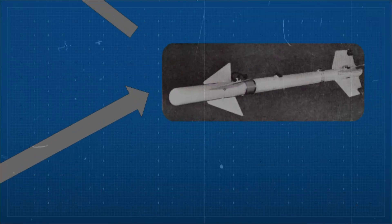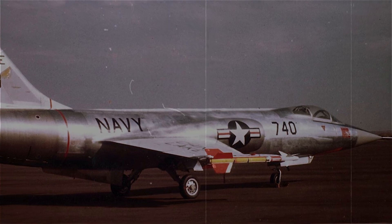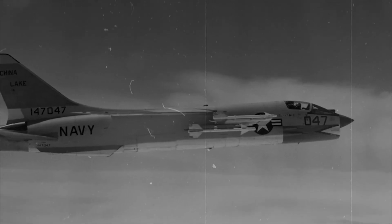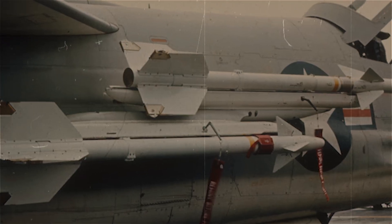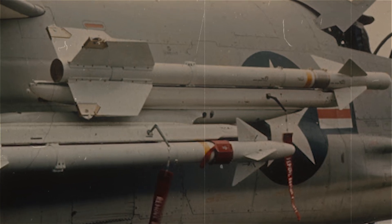Next came the AIM-9C — an unusual detour. Unlike previous models, the C used radar guidance instead of infrared. It was developed for the F-8 Crusader, aiming to give it a beyond-visual-range capability. While it technically worked, it didn't perform well enough to justify wide-scale use. Only a few hundred were made, and most were later converted into AGM-122 Sidearm anti-radar missiles. It didn't improve on the B in combat effectiveness, but it was an interesting side project in missile evolution.